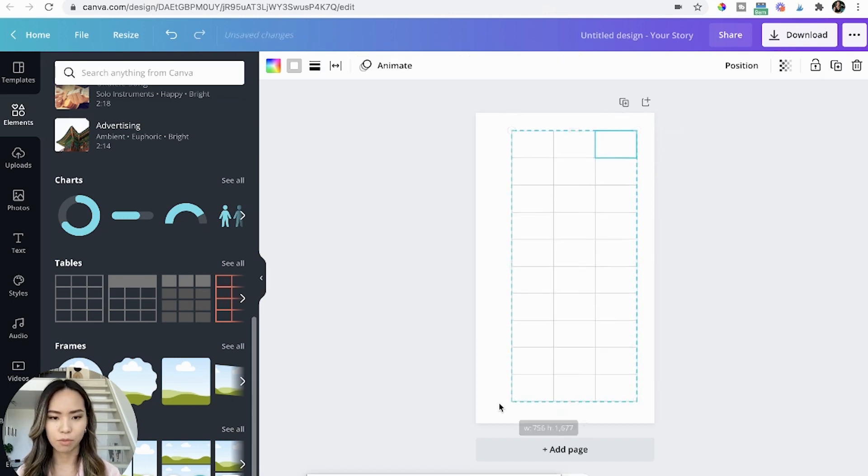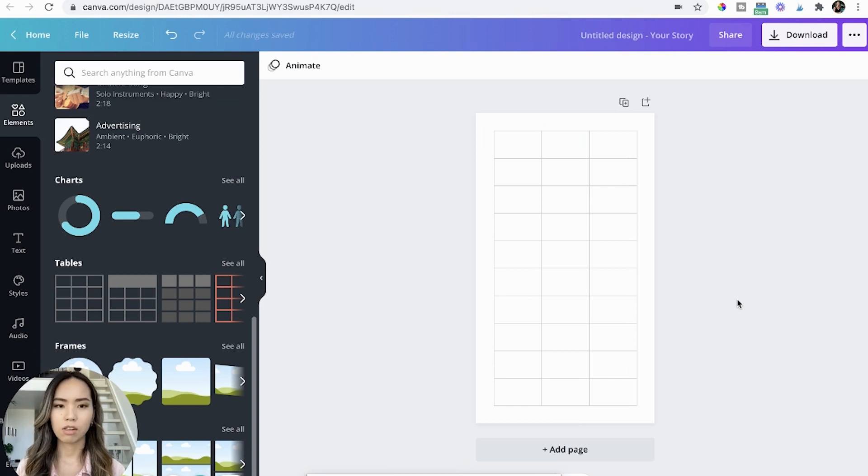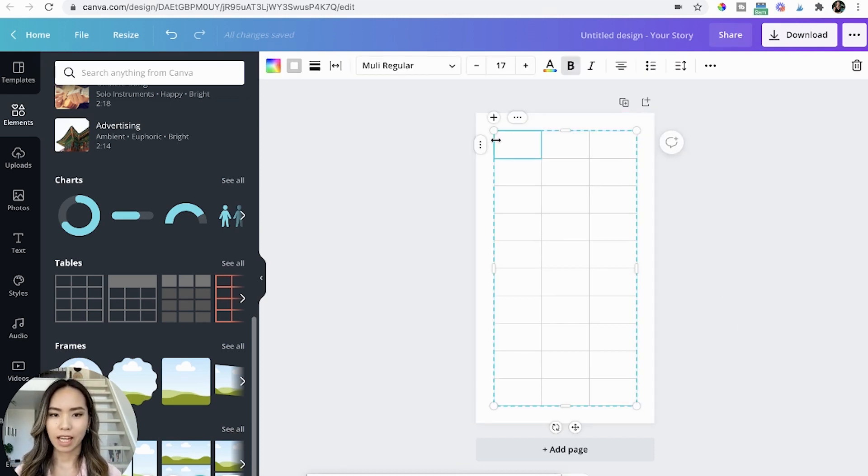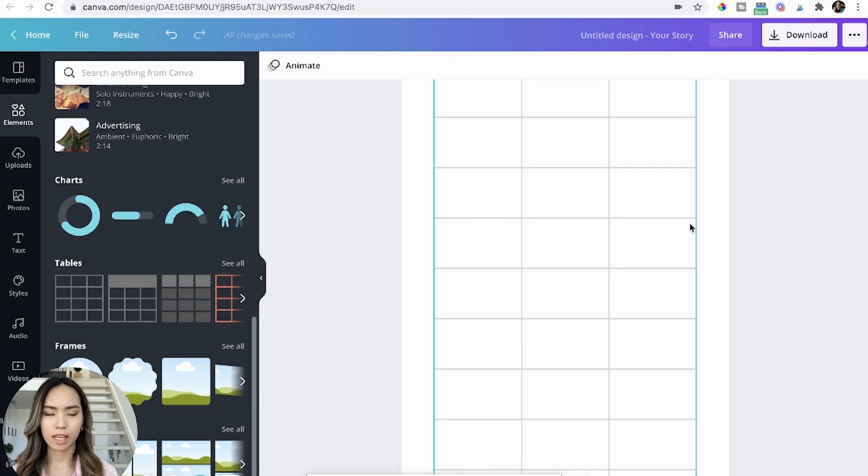You don't have to make each cell perfectly square — this is just for planning purposes. What you're going to do is add a date on the top corner of each cell so that you know what day it is for each cell.